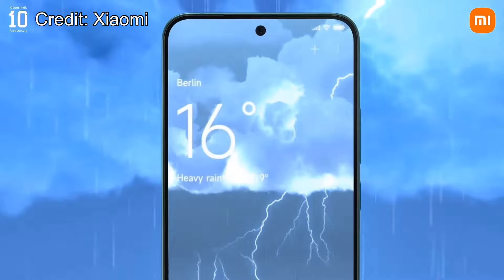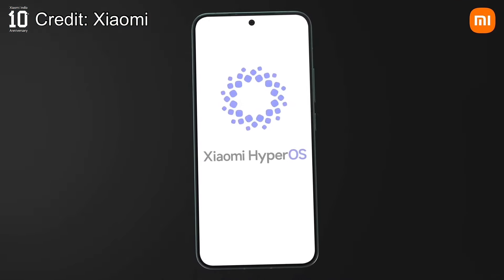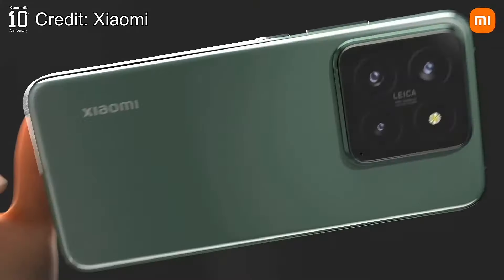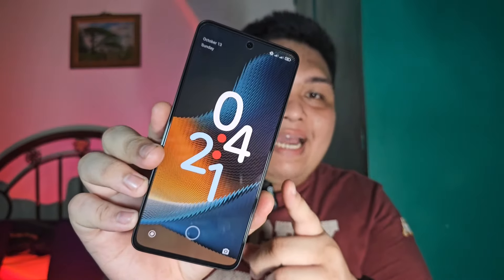But a year ago, Xiaomi debuted their newer software or UI to the world, claiming to be a better UI than its predecessor, and that is HyperOS. Since many of my followers are bugging me to share my thoughts about it, and when there was an opportunity to swap my secondary phone for a Xiaomi 12 Lite, I grabbed that immediately. The question is: can HyperOS win me back?